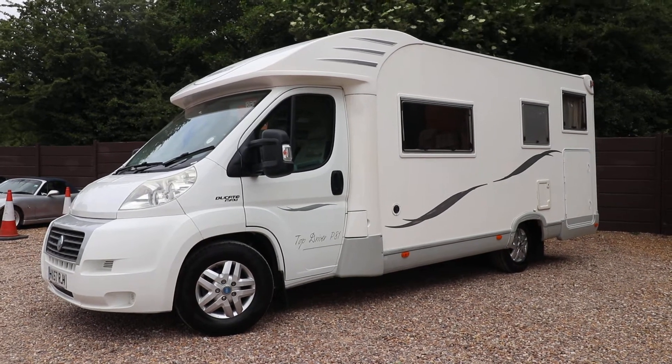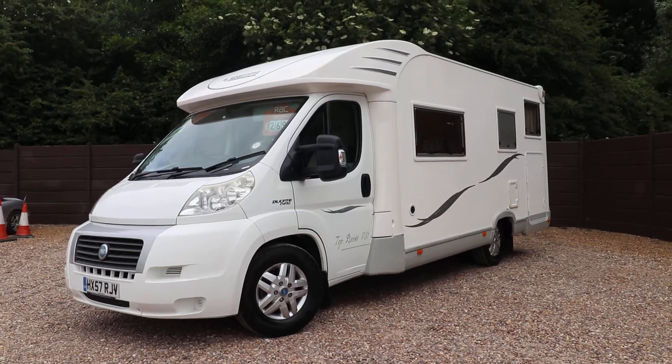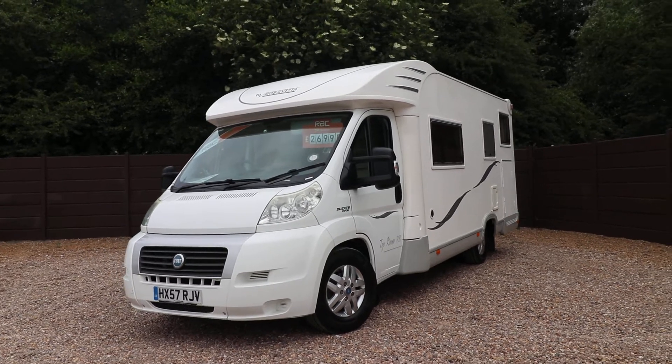Hello ladies and gents, Steve Murden from Oak Tree Motorhomes here. I'm just going to show you around this lovely Mobil Vetter Top Driver P81 that we've got in stock.